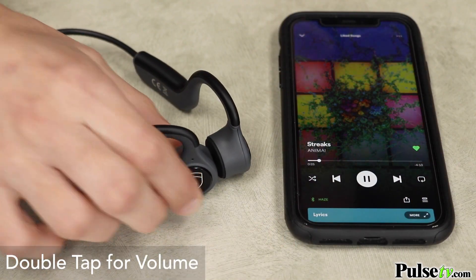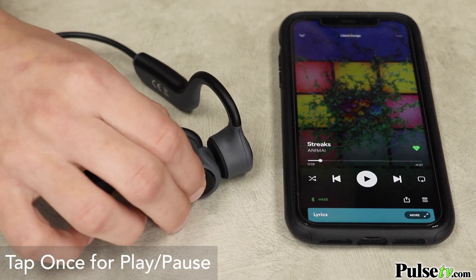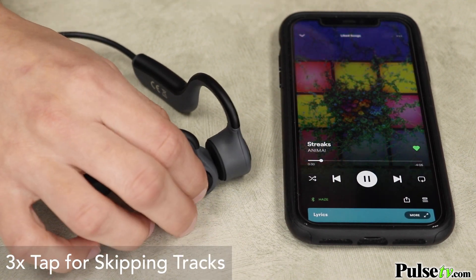Plus, the onboard media keys allow you to control your volume, pause and play your music, or skip to the next track, all without having to take your phone out of your pocket.